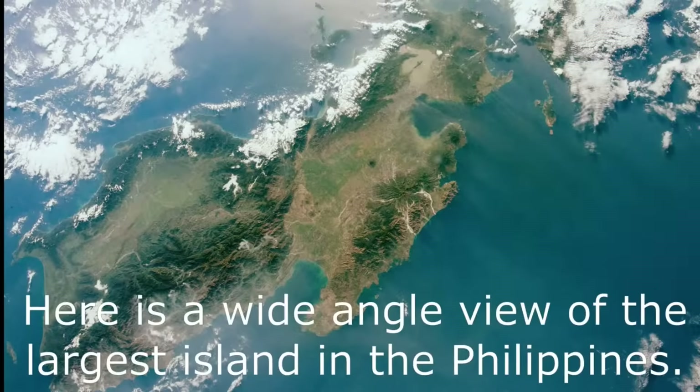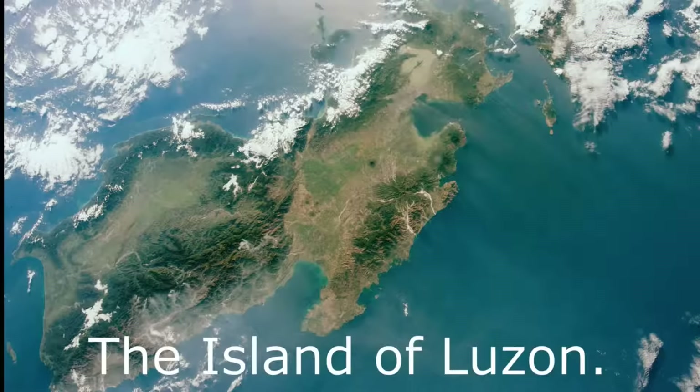Here is a wide-angle view of the largest island in the Philippines — the island of Luzon.